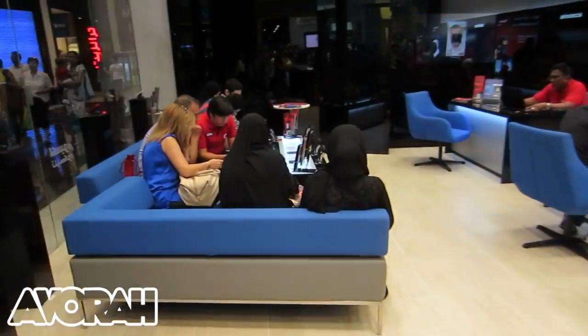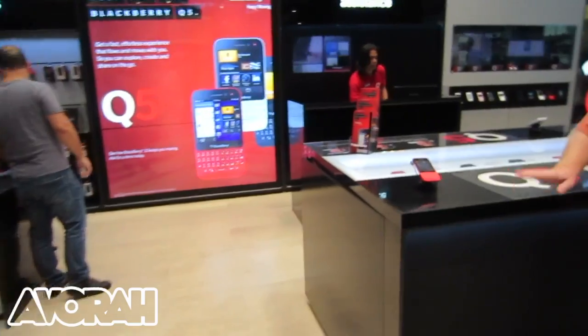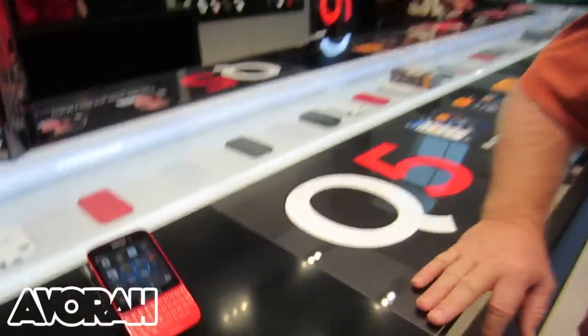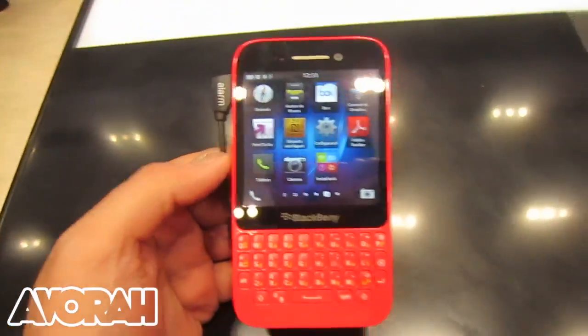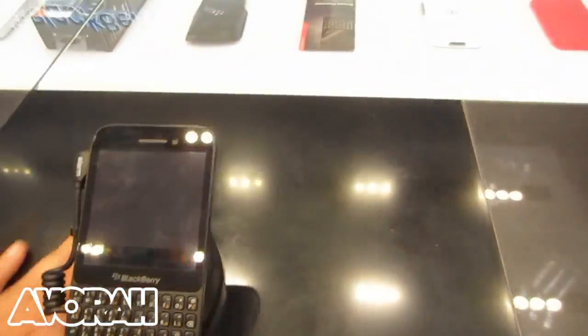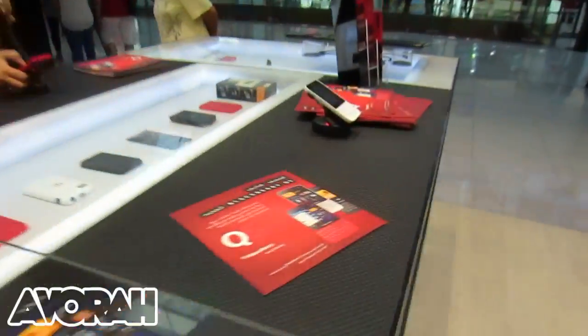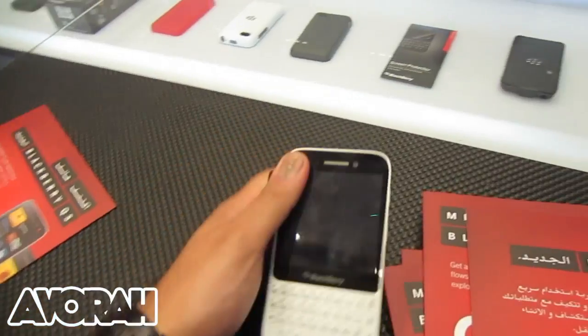Over on this side over here, you've got the customer service center, with agents there to help. And on this side over here, we've got all the new, basically the hot devices. So we're looking at the BlackBerry Q5 in red, the BlackBerry Q5 in black, and then the Q5 in white — looking very, very sleek and nice indeed.